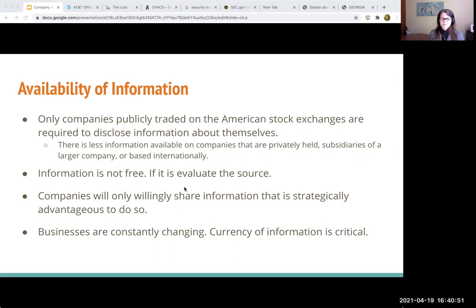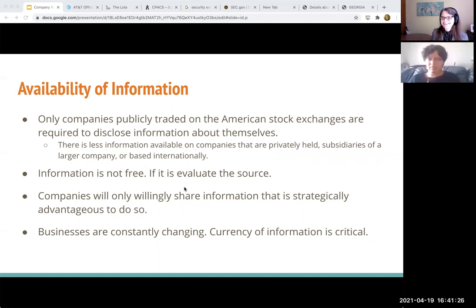And finally, businesses are constantly changing. So currency is important. When I was mentioning the SWOT analysis, the company's strengths and weaknesses can evolve over the course of six months. It's probably likely that they're going to still be in the same boat, but it can change dramatically. This whole COVID thing has changed how businesses thought they were going to be doing business last year in January. So the landscape is very different — looking at a report from 2019 might not be as helpful as it would have been. So those are some of the things that you want to keep in mind when you are searching for information.